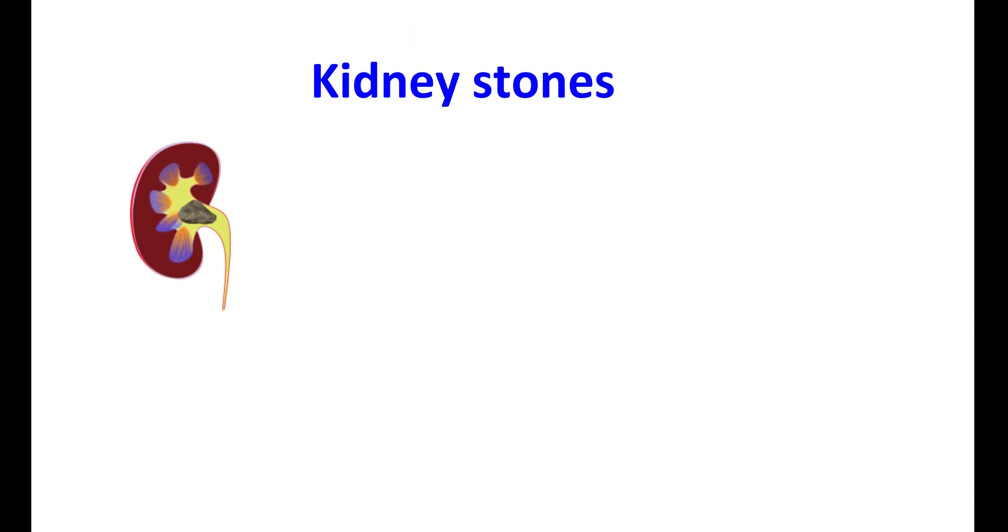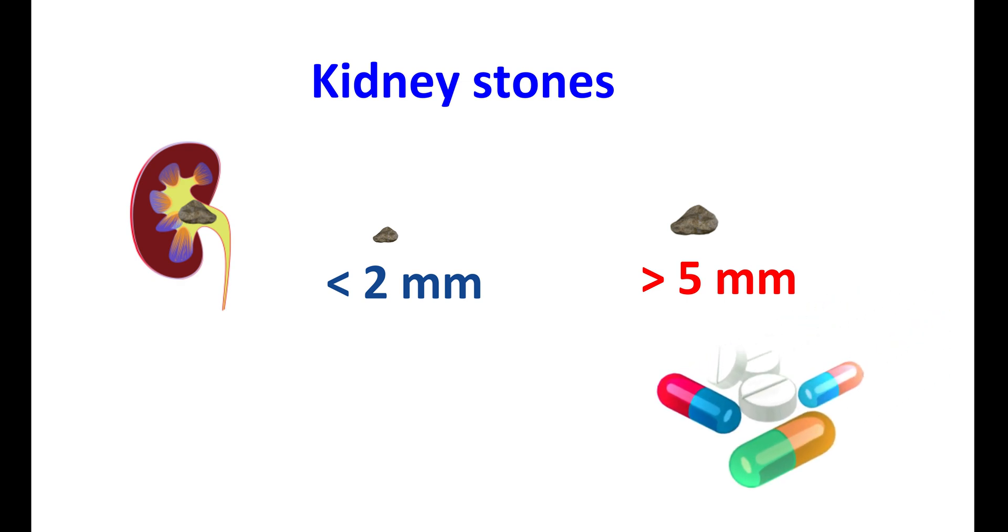Kidney stones are deposits of hard crystals formed in the urinary tract. They may be difficult to pass out and may produce pain while urinating. Kidney stones may be as small as less than 2mm, where they can be easily passed out by taking plenty of fluids. In a few people, kidney stones may be as large as above 5mm, requiring medications for supportive treatment. Some medications reduce pain while others facilitate passing out the stones.